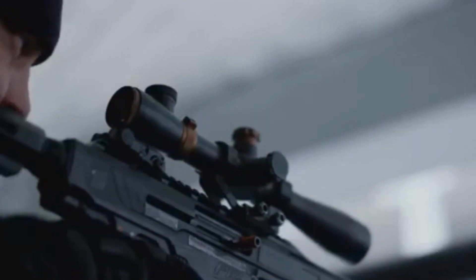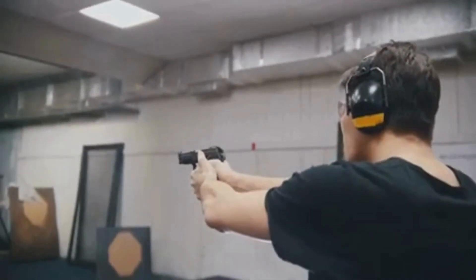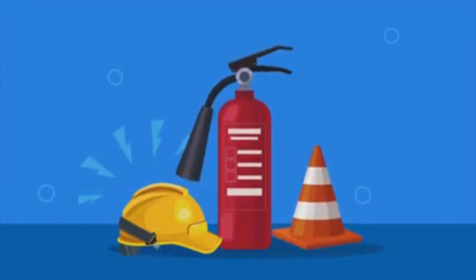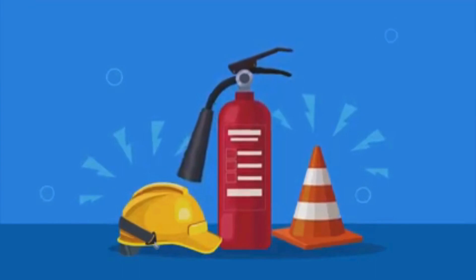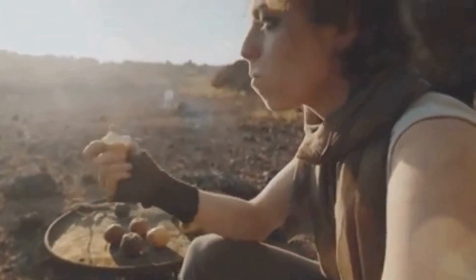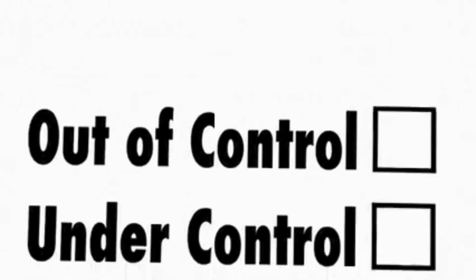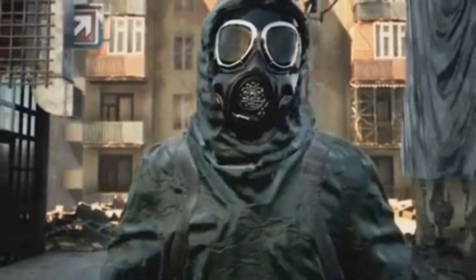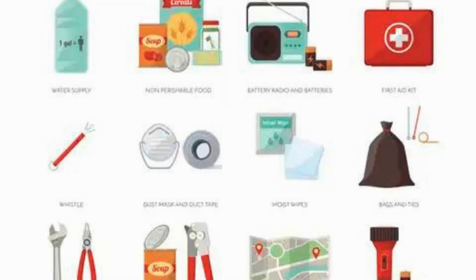Remember, these items aren't just objects — they're tools that can help you survive and thrive in a post-EMP world. They could be your lifeline in a world turned upside down by an EMP attack. With the right self-defense items, you can be prepared for anything. Begin by stocking up on the essentials we've discussed today, and continue to educate yourself on survival strategies. Small, consistent steps can make all the difference when it comes to your safety and that of your loved ones.